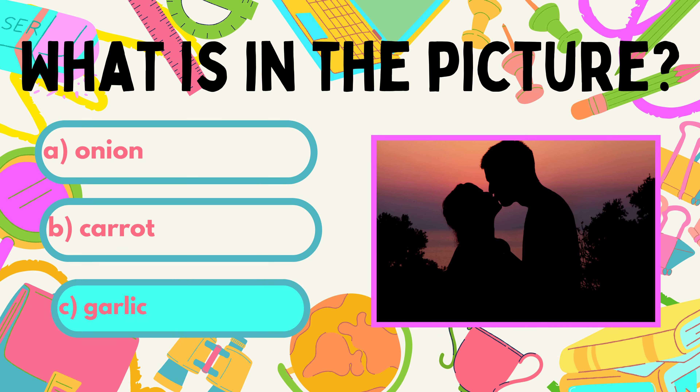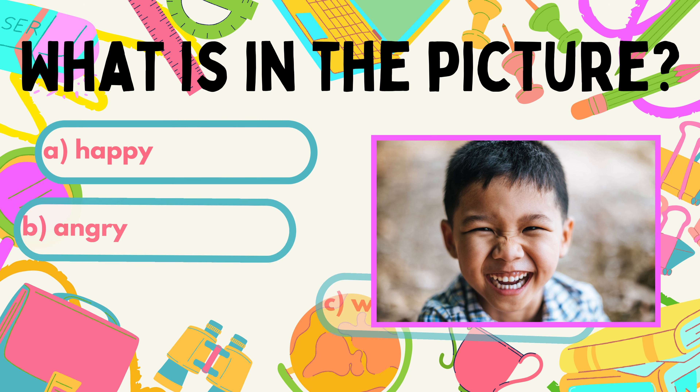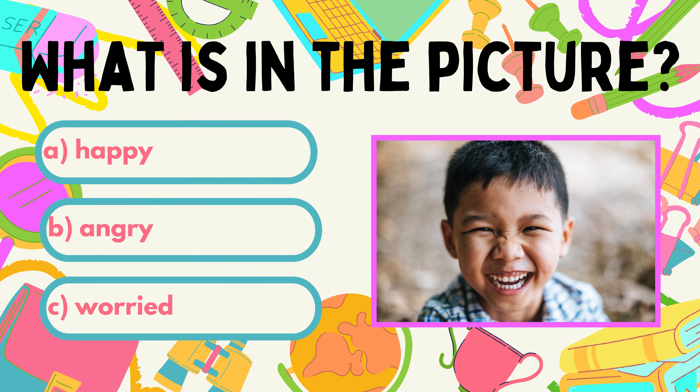Now it is time for a sweet kiss. Look at the boy in the picture. What emotion is reflected on his face? How do you think he feels? A. Happy.